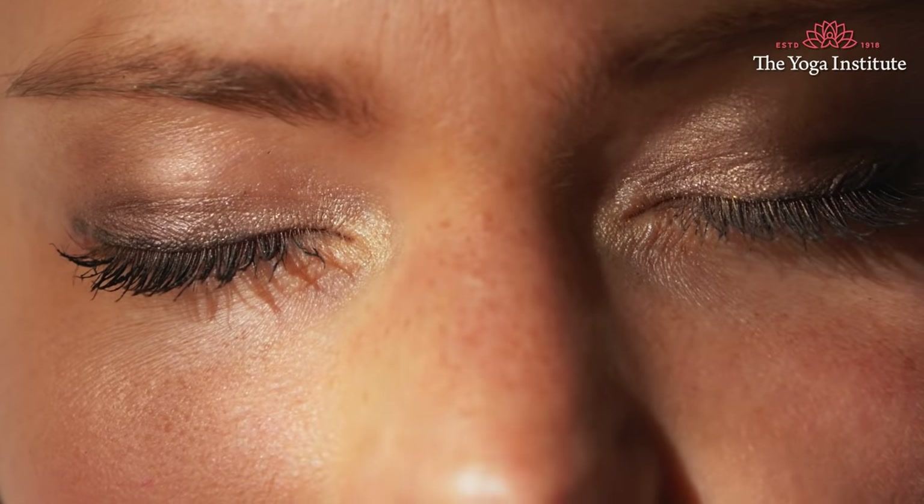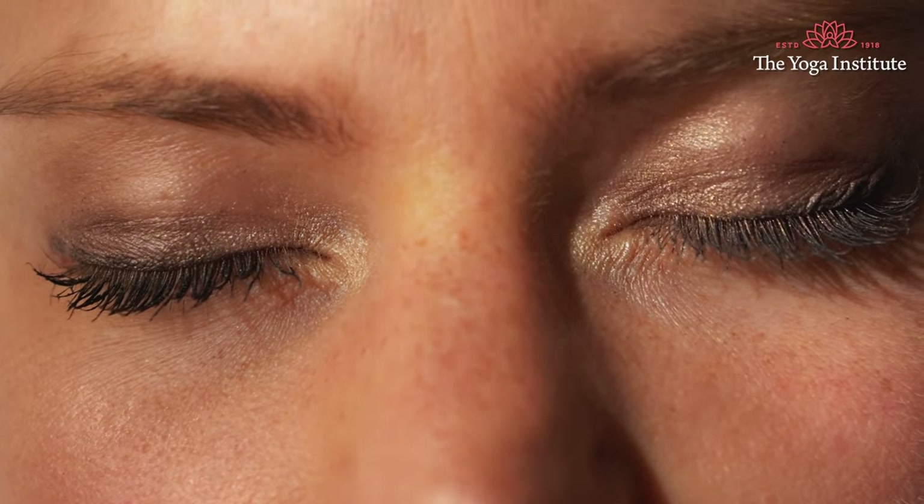Second, the 20-20 rule. These days, almost everyone's job demands them to stare at a screen for a long time. To avoid eye problems, follow the 20-20 rule: every 20 minutes, for 20 seconds, just close your eyes or look at something very far away — practically some natural object — for 20 seconds. This will give your eyes a rest and help you relax. This easy technique will also help improve your capacity to focus on your current task.